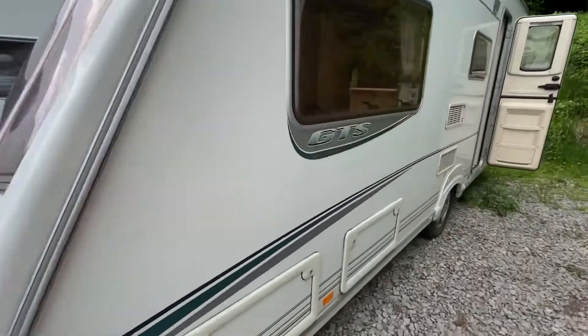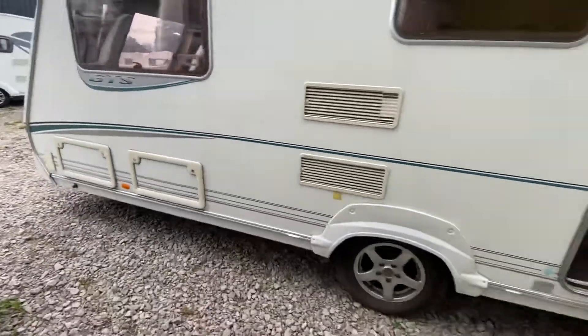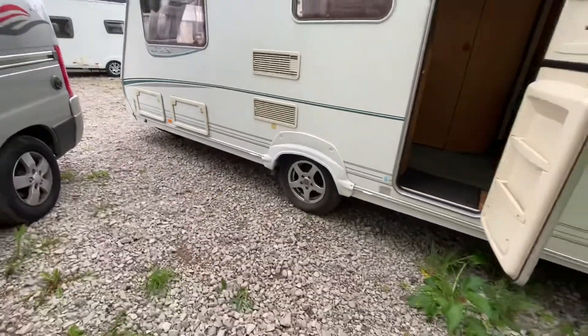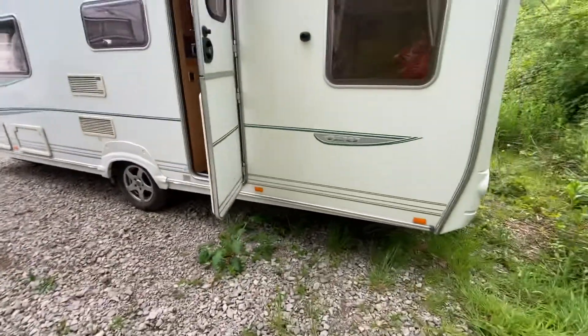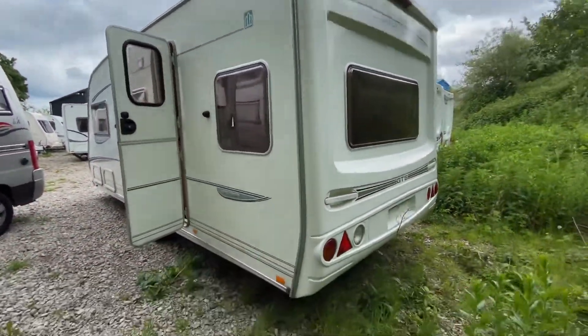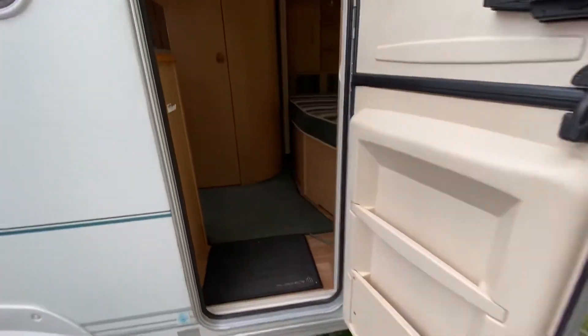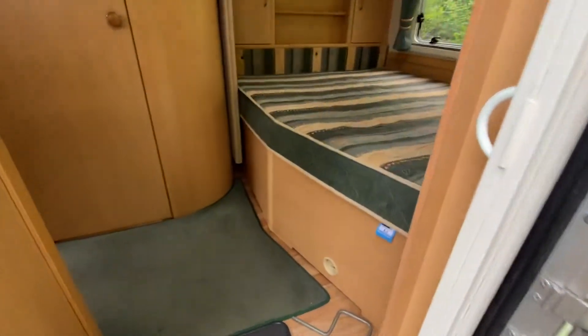This one's a four-berth single axle. It's a 2004 RB GTS Vogue 420. There's a motor mover fitted that works. It's quite a nice layout - it's an end fixed bed with a center washroom and separate shower pod.